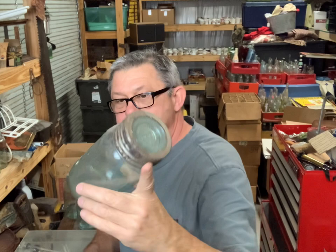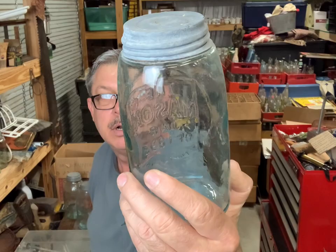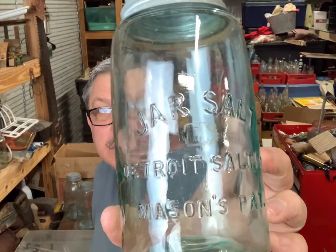Got writing on the bottom - Whitney Glass Works, Glassboro New Jersey. And another one - the Mason Jar of 1858. I've never had this one. The Mason Jar of 1858 - that's a unique one with that big old slug plate, got embossing on the bottom. That one says 'Jar of Salt' - I've never had that one, Detroit Salt Company. This is a quart, greenish.